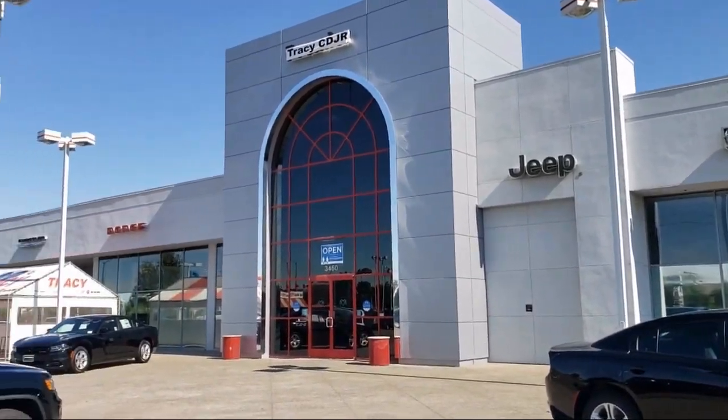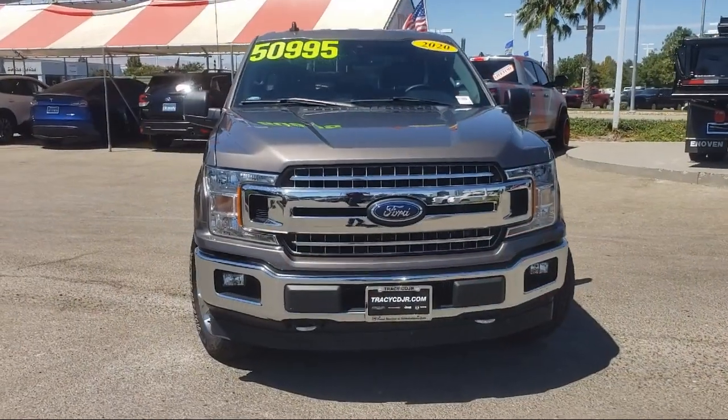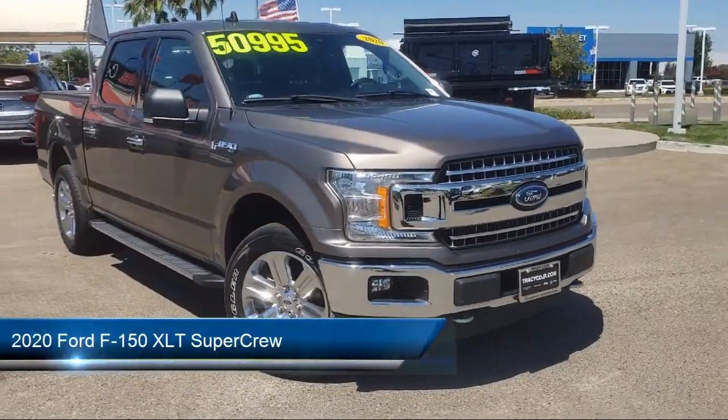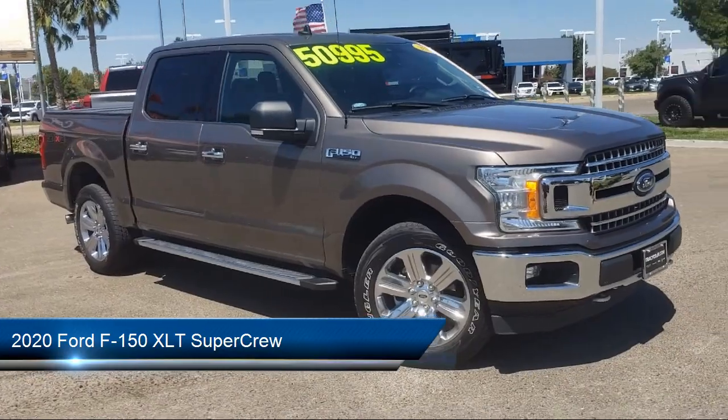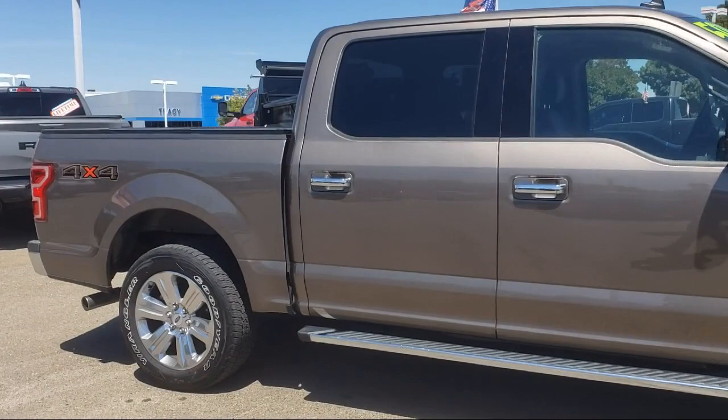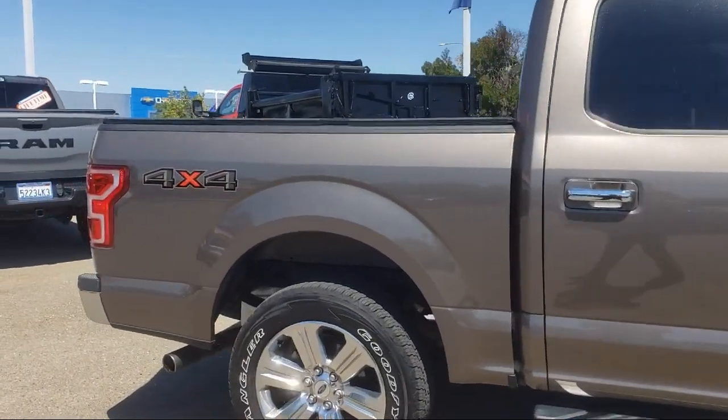Welcome to Tracy Chrysler Dodge Jeep Ram, and here's a look at another one of our great vehicles from our inventory. It comes equipped with heated front seats, exterior parking camera with dynamic hitch assist, power adjustable pedals, chrome bumpers, and keyless entry.